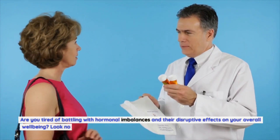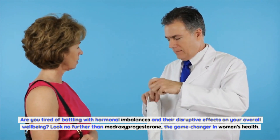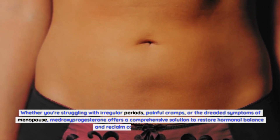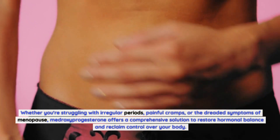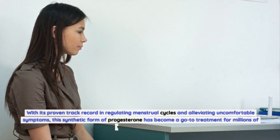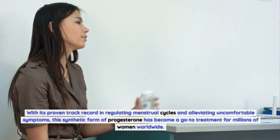Are you tired of battling with hormonal imbalances and their disruptive effects on your overall well-being? Look no further than medroxyprogesterone, the game-changer in women's health. Whether you're struggling with irregular periods, painful cramps, or the dreaded symptoms of menopause, medroxyprogesterone offers a comprehensive solution to restore hormonal balance. With its proven track record in regulating menstrual cycles and alleviating uncomfortable symptoms, this synthetic form of progesterone has become a go-to treatment for millions of women worldwide.